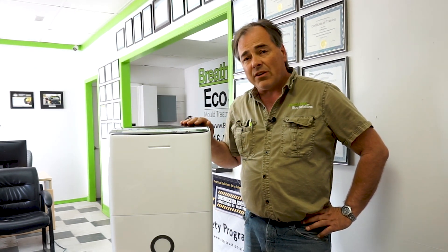So why do you need a dehumidifier? Mold growth in homes is likely caused by elevated humidity and a lack of air movement, so having a dehumidifier in your home is a good idea. You want to make sure it's properly rated — this one here is a 70 pint per day rated dehumidifier.